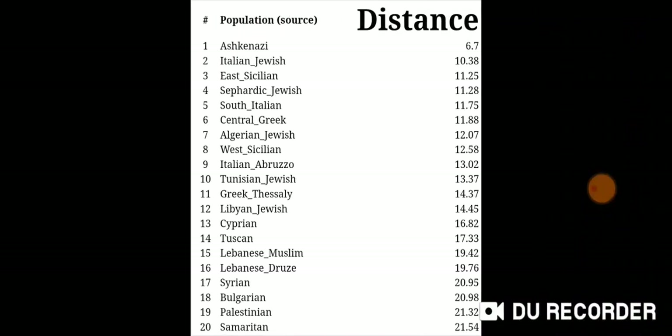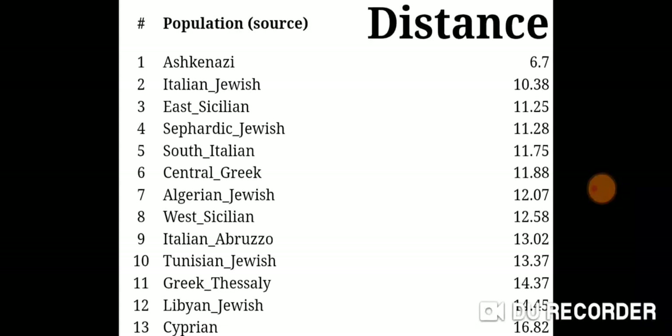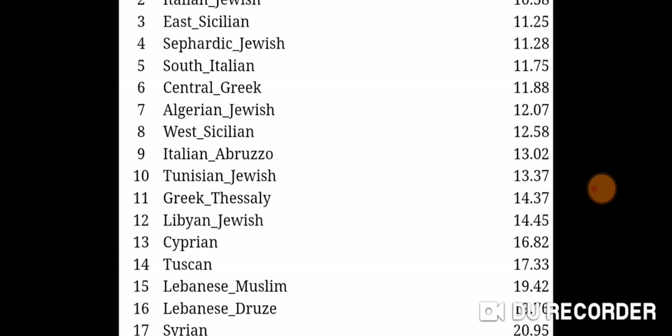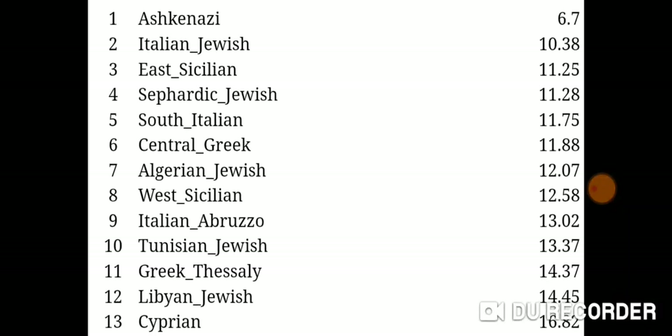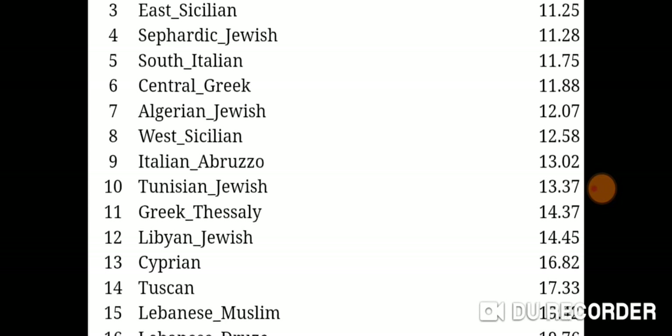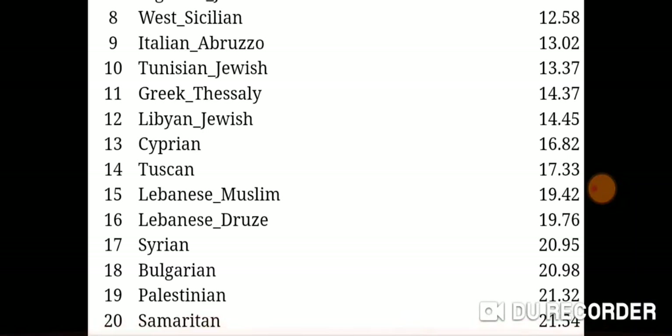Here's the top 20 by distance. Ashkenazi is at 6.7, then Italian Jewish, East Sicilian, Sephardic Jewish, South Italian, Central Greek, Algerian Jewish, West Sicilian, Italian Abruzzo, Tunisian Jewish, Greek Thessaly, Libyan Jewish, Cyprian, Tuscan, Lebanese Muslim, Lebanese Druze, Syrian, Bulgarian, Palestinian, and Samaritan at number 20 with a distance of 21.54 — which I didn't get with Ancestry.